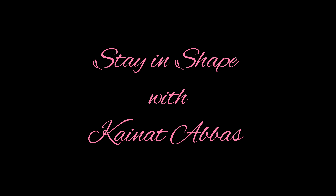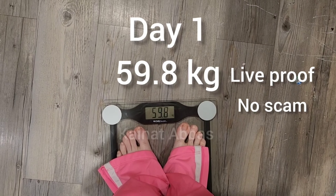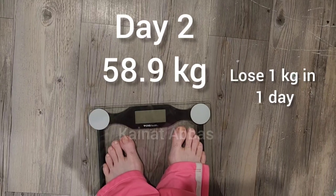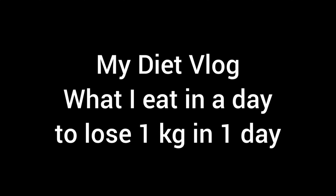Hello and Assalamu Alaikum, welcome back to my channel. My name is Kainat Abbas. Today I'm sharing my diet vlog with all of you. In 24 hours I lost 1 kg — and this is the live proof. I lost 1 kg in one day, from 59 to 58 kg. I did a liquid diet for the whole day and it has amazing results.